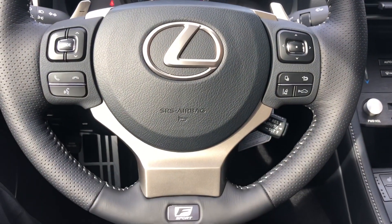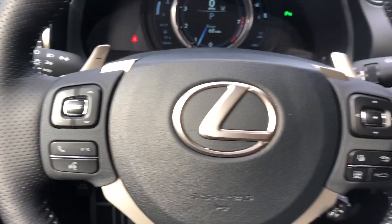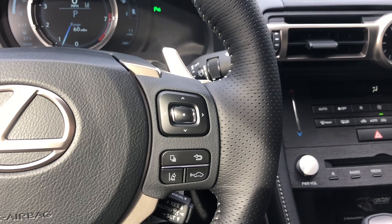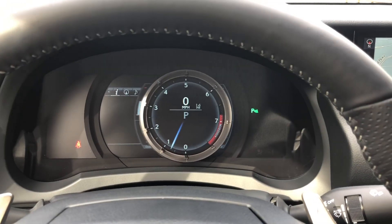This is our telescopic steering wheel with hands-free Bluetooth communication, along with radar cruise control and lane departure warning systems. With this switch, we're able to view the information on our display.